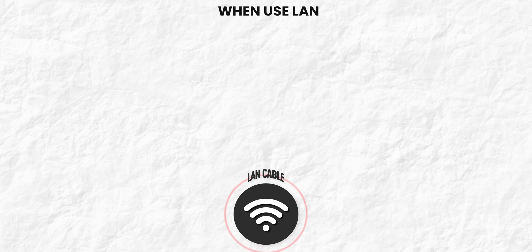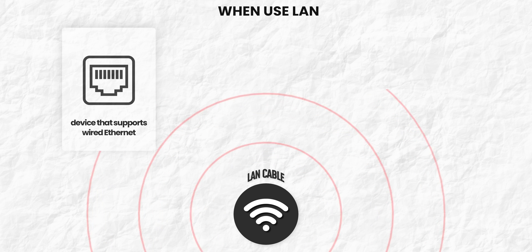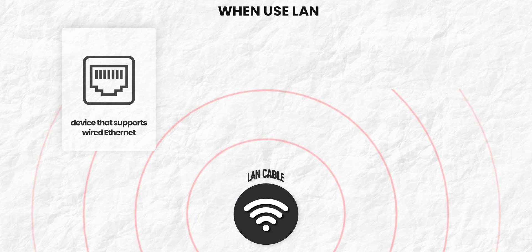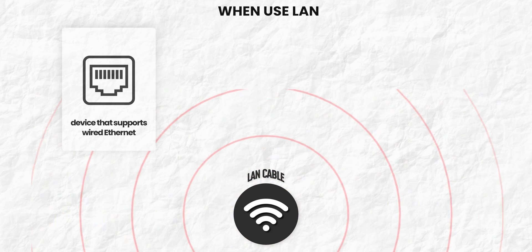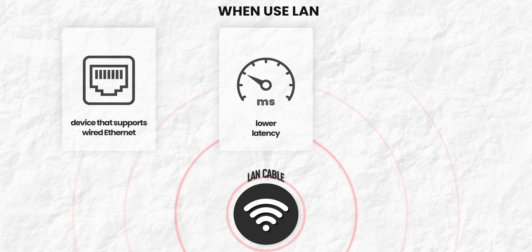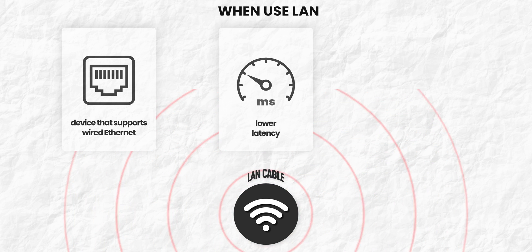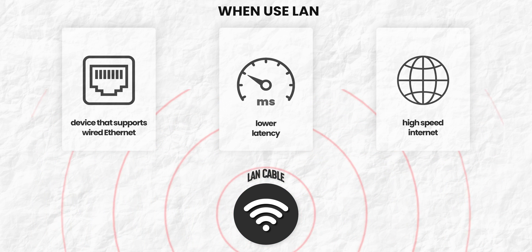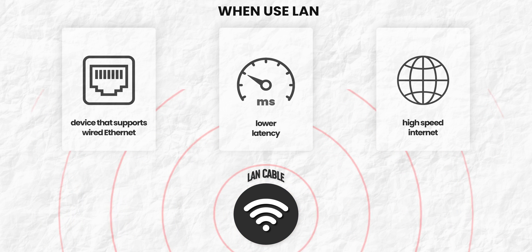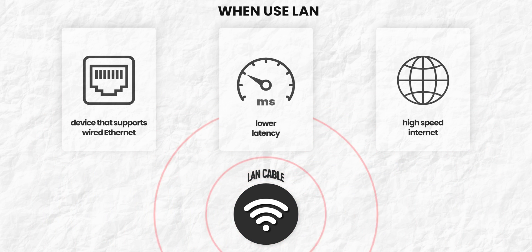Finally, if you have a device that supports a wired Ethernet connection and it's not too awkward to run the cable, we highly recommend using a wired connection over a wireless one. Wired connections offer low latency, no drop-connections due to interference, and just start playing faster than wireless. I personally use a LAN cable when going live on YouTube, playing games on my PS5, or when I need to rely on high internet speed for meetings.